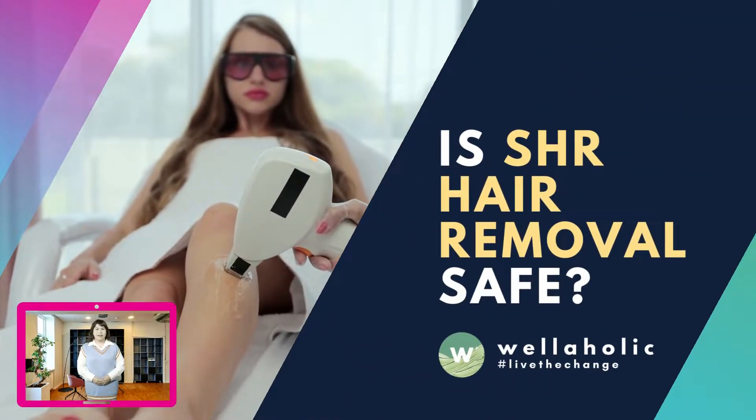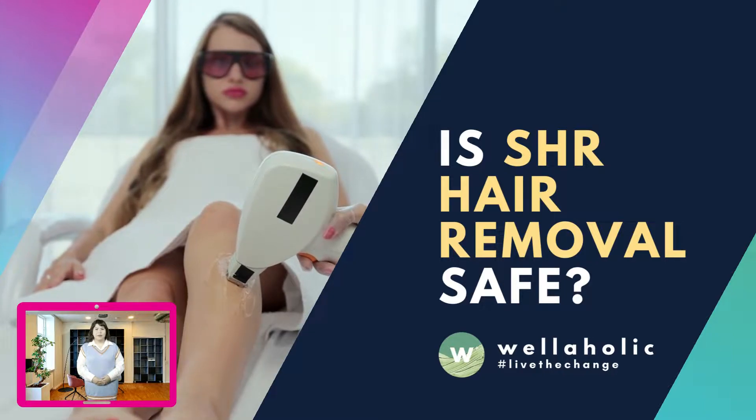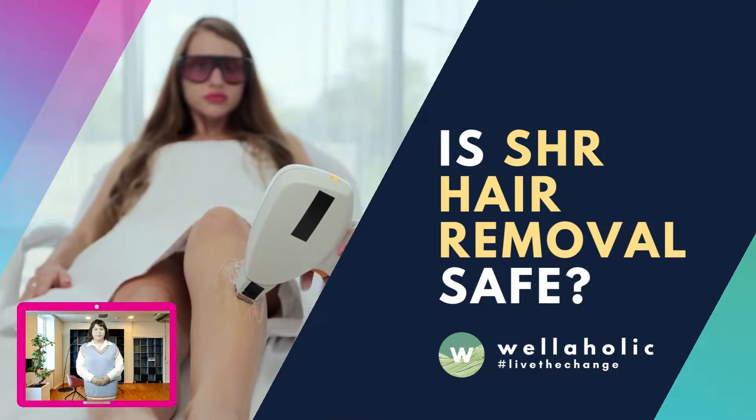Hi everyone, my name is Jenny and welcome to Wellaholic. In this video, we will look into the safety aspects of SHR, or super hair removal.